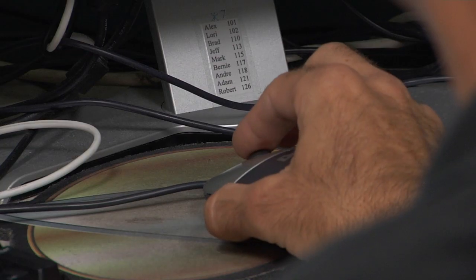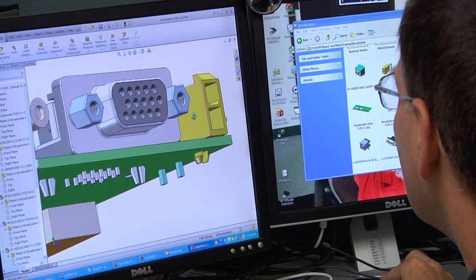We can build it in-house, and it's another one of the things we have in place to be able to shorten the development time.